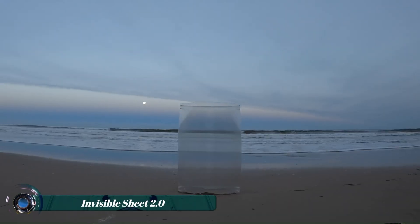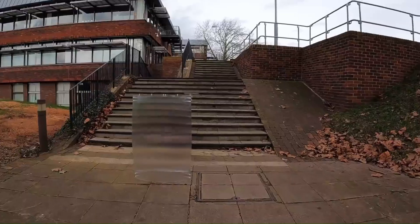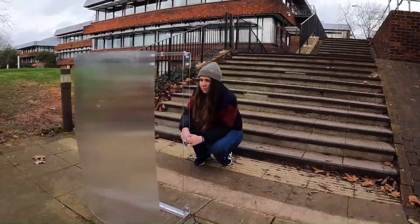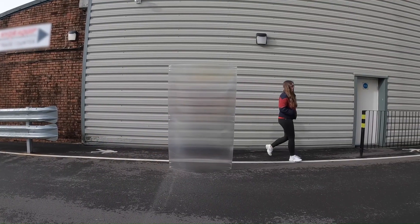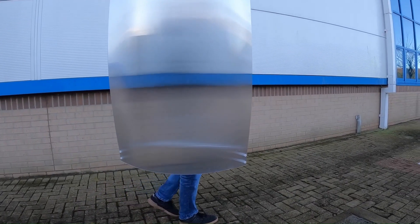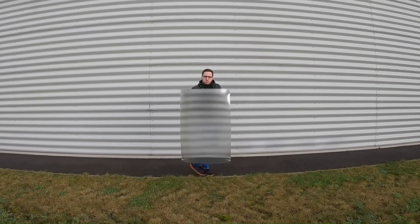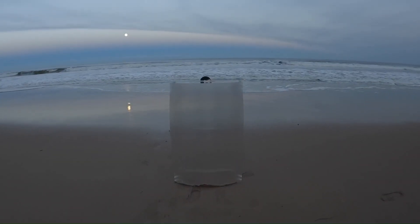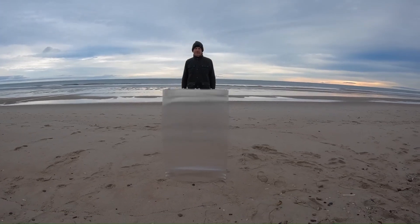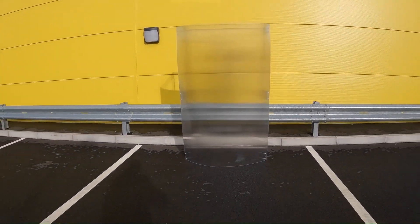The Invisible Shield 2.0, also known as the Invisibility Shield 2.0, is a groundbreaking product that uses advanced cloaking technology to render people and objects invisible in broad daylight. The shield works by using ultra-large precision-engineered lens arrays that redirect light bouncing off the person or object behind the shield away from the observer, effectively making them invisible. The background light from either side spreads over the shield's face and is directed towards the observer, further enhancing the cloaking effect.